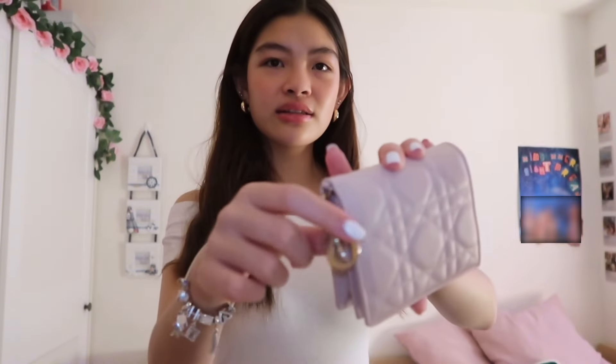It's this really cute blush pink color — I feel like I'm kind of obsessed with blush pink. This is the wallet; it has a little dangly thing that spells Dior. There's a little coin pouch inside and a cash slot — I love it so much.